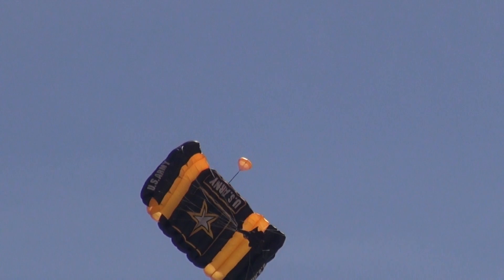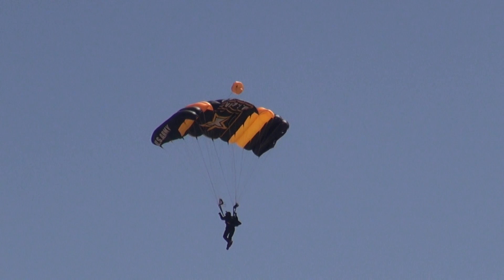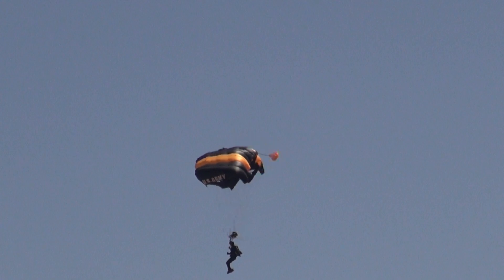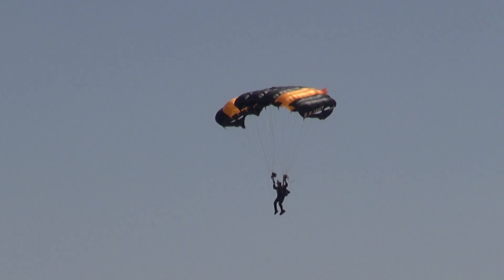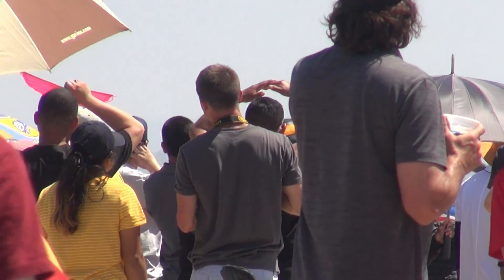At 1,000 feet, the jumper does what is called a wind penetration check, gauging his speed and distance across the ground. He then flies a downwind leg, a base leg 90 degrees through the target. He then faces into the wind for his final approach, making some noise as he brings it in for a dead center landing.